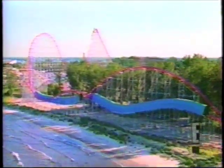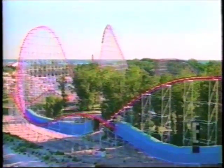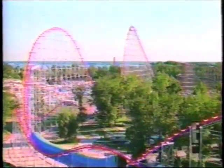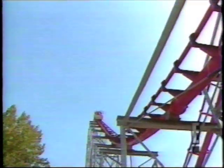Long drops and high speeds also make hearts pound on Cedar Point's 72-mile-an-hour, 205-foot-high Magnum XL 200. It's a fantastic steel coaster and the first of the mega coasters in the United States as far as height. It's a very, very strong, powerful roller coaster — no loops, no cute elements, just a flat-out thrill ride.